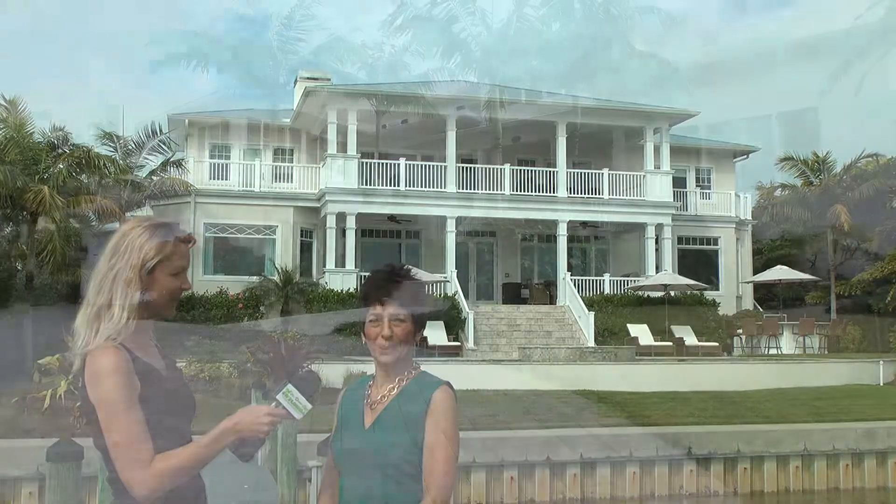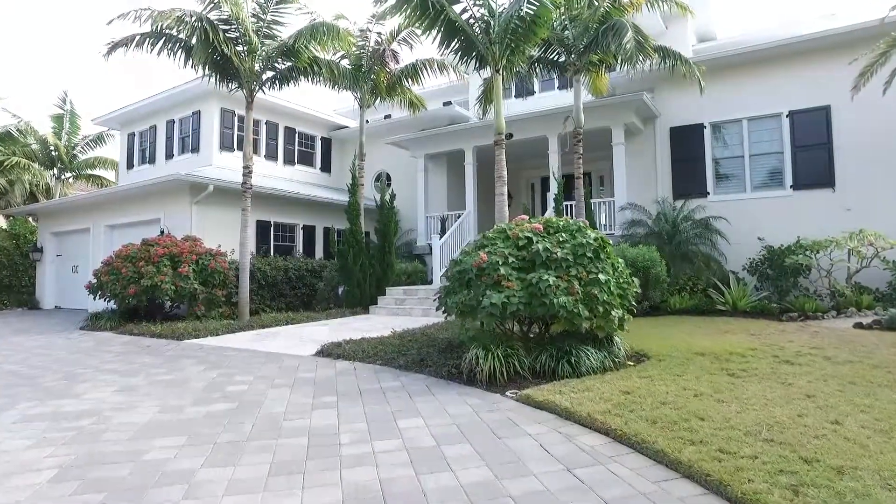Hi Annie. There's no need to build. You don't have to wait to start enjoying the lifestyle right away. We have a boating, beach, and fishing lifestyle.